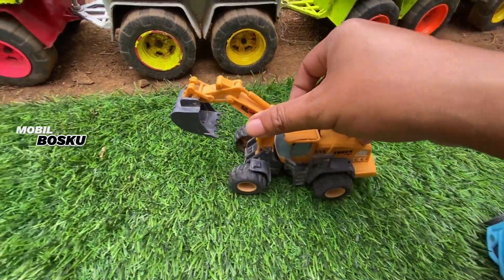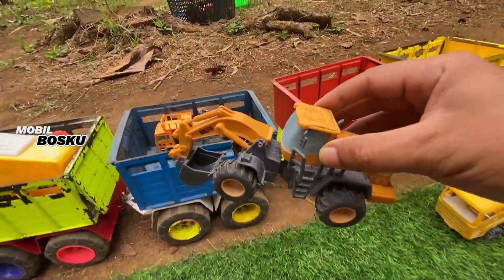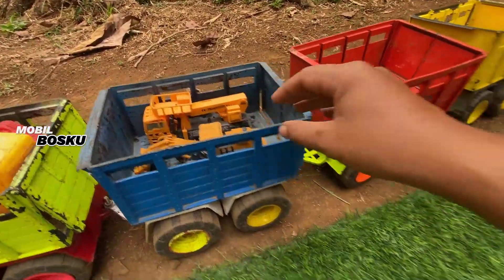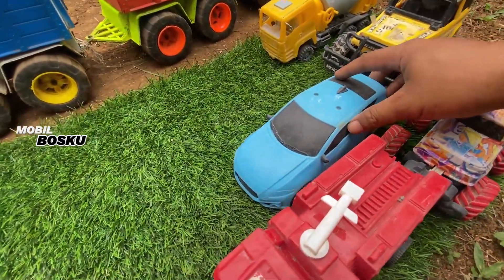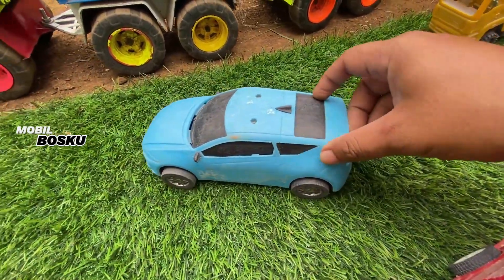Wah! Lihat, keren sekali ya, mirip sama yang asli. Mantul. Wih, di wadidaw! Lihat teman-teman, di sini ada mobil sedan balap.